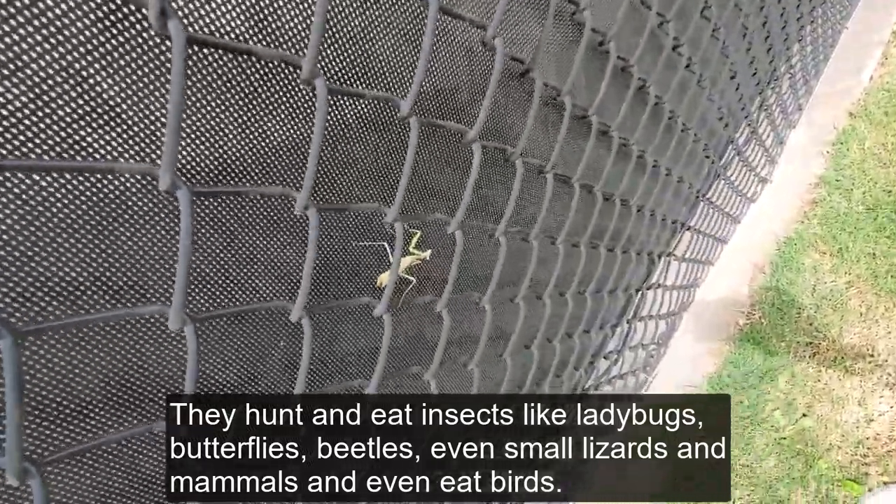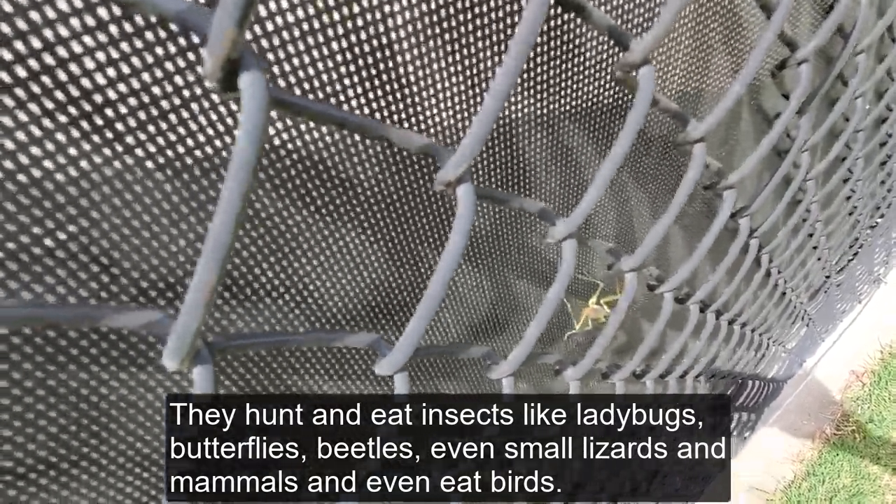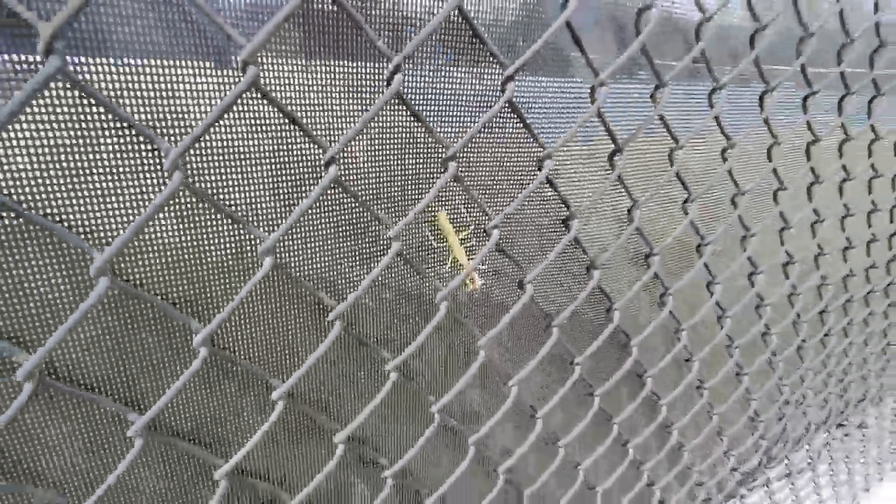Praying mantises are carnivores — they hunt. They eat insects like ladybugs, butterflies, and beetles, and even small lizards, mammals, and birds.